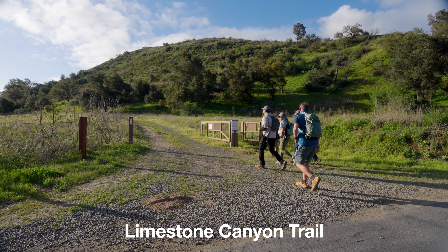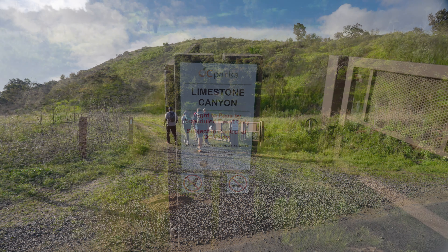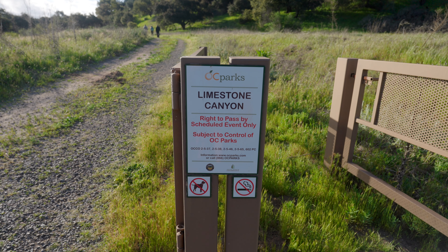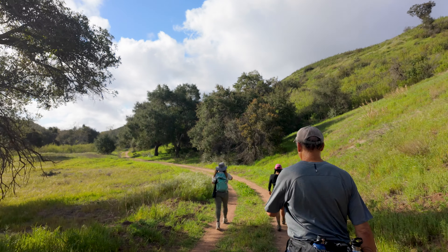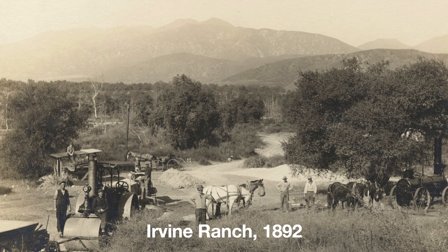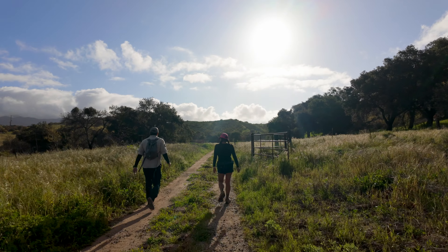From the Augustine staging area, we're going to head down the Limestone Canyon Trail. The trails are pretty well marked, and when it's open there will be docents here to help you go the right way. If the trail looks like an old road, that's because it was. This was part of the Irvine Ranch, a cattle ranch dating back to the 1800s, and you can still see some of the vestiges of the old ranching life here.